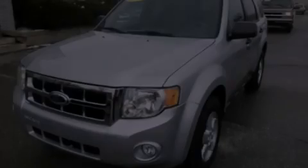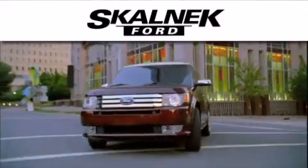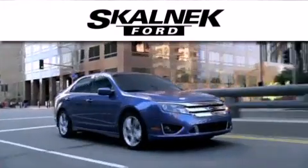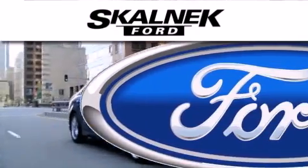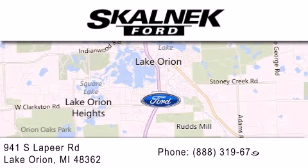Please call us today for more information on this great vehicle. Scalnic Ford is dedicated to doing everything possible to ensure that the experience you have selecting your next vehicle is as pleasant as possible. We are located at 941 South Lapeer in Lake Orion.